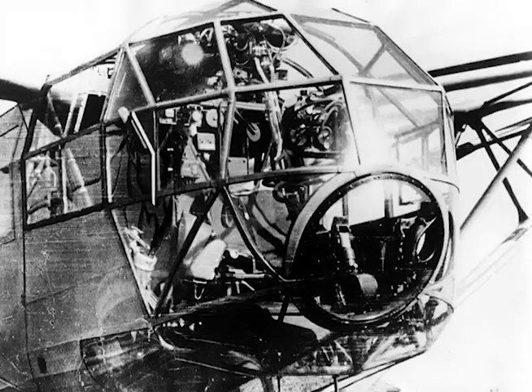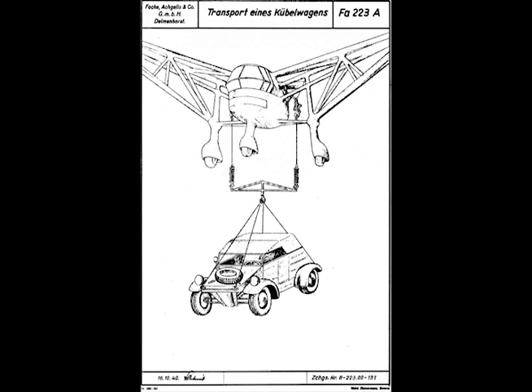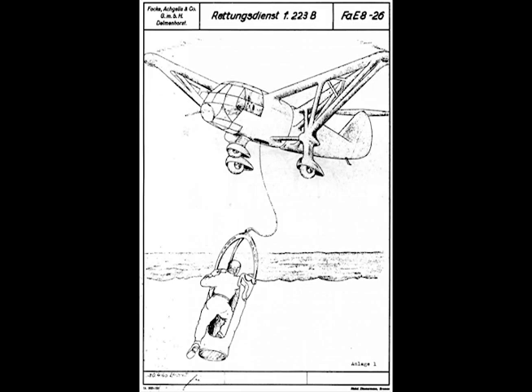Two pilot seats are arranged in the cockpit and in the adjoining space, three or four passengers or a load can be accommodated. Transport of cargo is also achieved by lashing loads under the fuselage. In this way, taking up and setting down of cargoes without landing could be affected in the most difficult terrain.